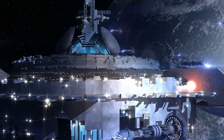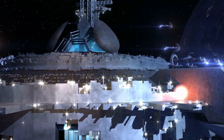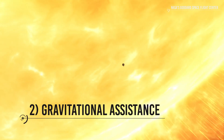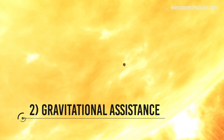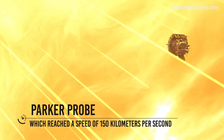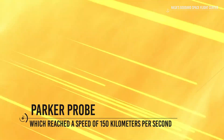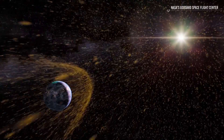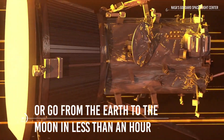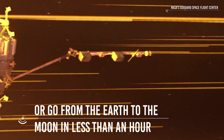But then, what kind of technology would aliens need to reach Earth? Gravitational Assistance. The fastest spacecraft ever created by humanity is the Parker probe studying the Sun, which reached a speed of 150 km per second. To give you an idea of how fast that is, with that speed you could go around the Earth in just 4.5 minutes, or go from the Earth to the Moon in less than an hour. The Parker probe did not reach this tremendous speed with any fuel but with the gravitational assistance of the Sun.